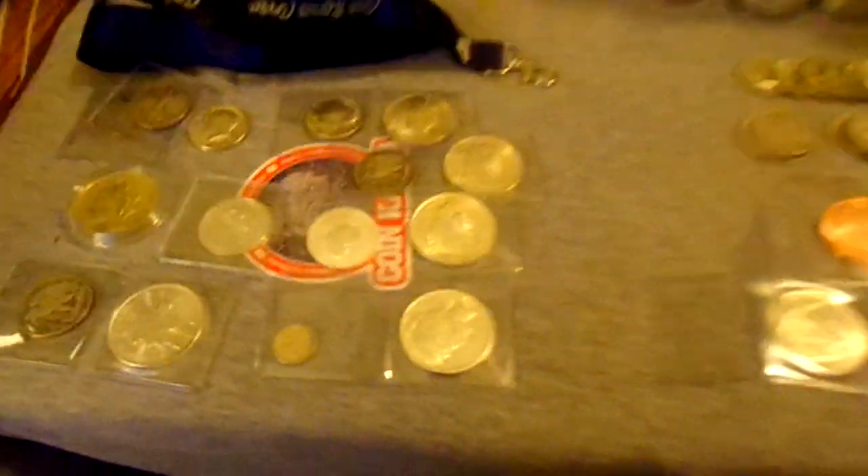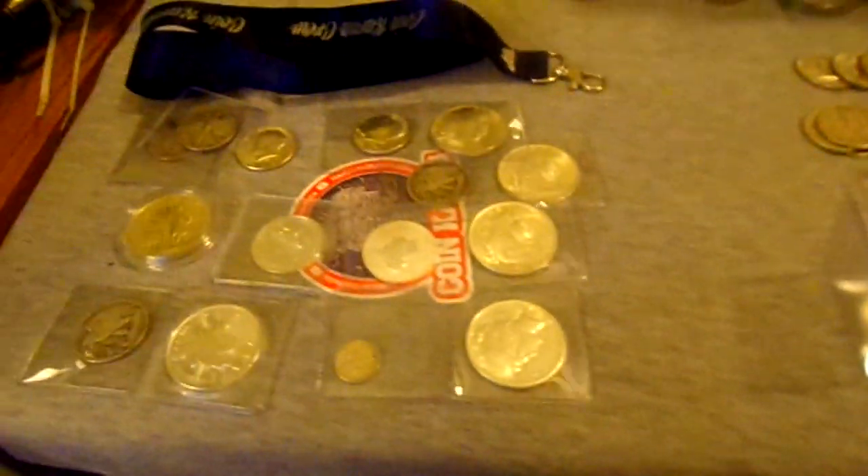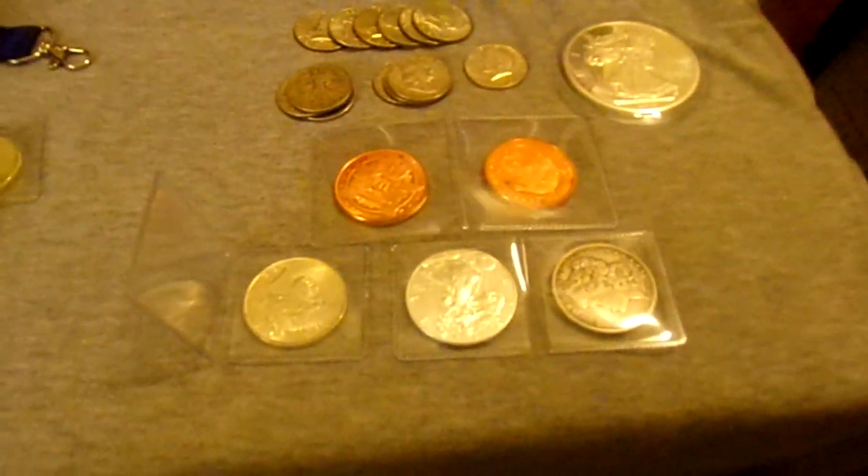Hey guys, Jeff Silver Smith here. Got a quick mail call from Paul and Snacks at Half Dollar Make You Holler and from EVG Hobbies. Love the stuff I got.